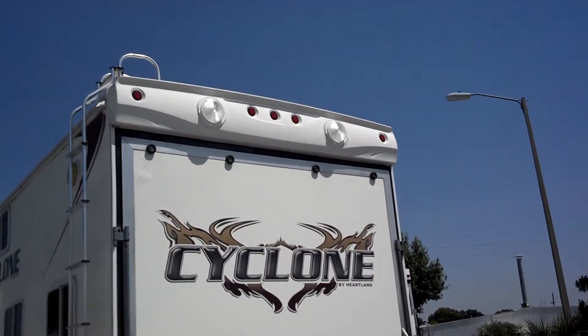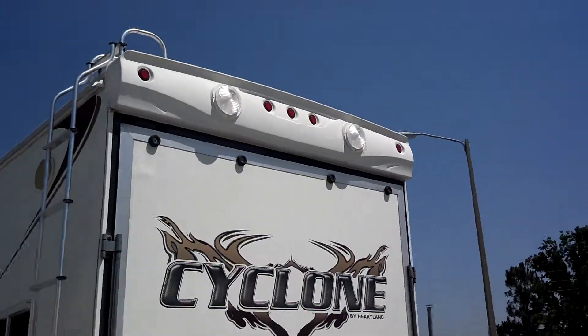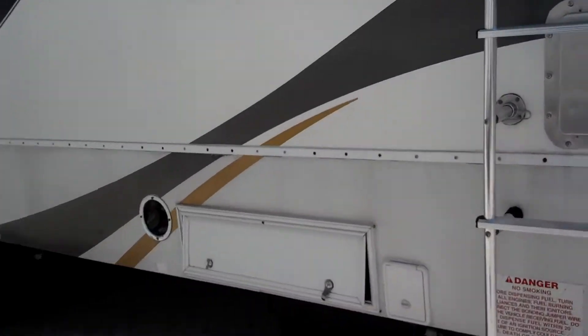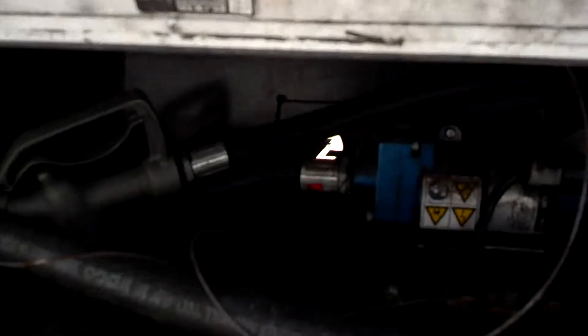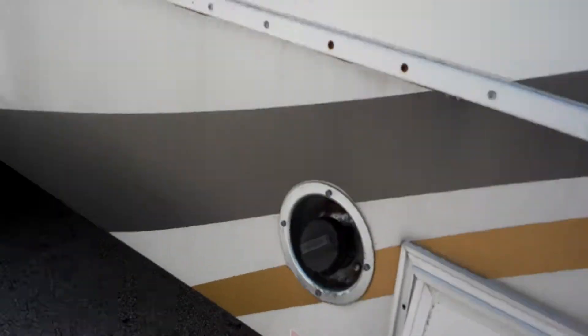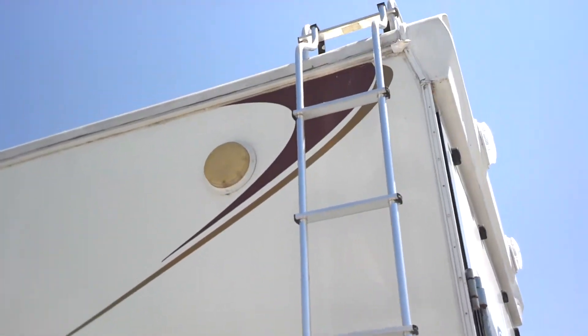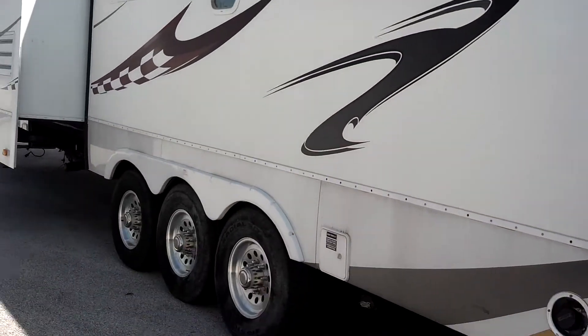We have electric rear stabilizer jacks. It's a toy hauler, so we have the cargo door, two big scare lights in the back, a ladder mounted on the side, and a fuel fill station. There's another outside light as well, and it's a triple axle.